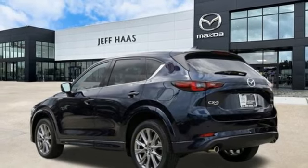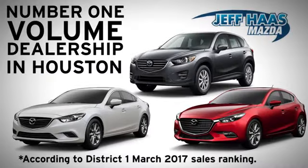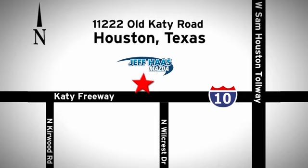Driving is believing. Test drive it today. Jeff Haas Mazda is the number one volume dealer in Houston. We'll do everything we can to make sure you drive away in a quality vehicle at a great price. We're conveniently located off the KT Freeway.